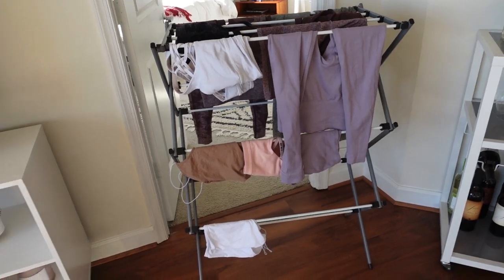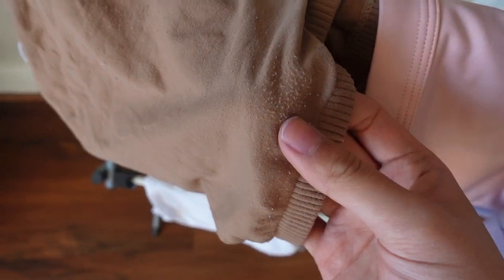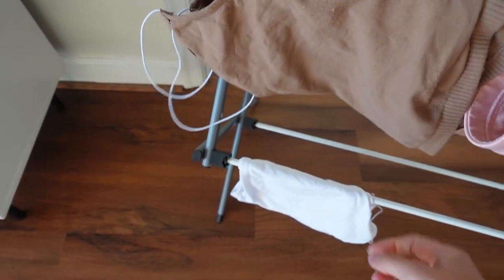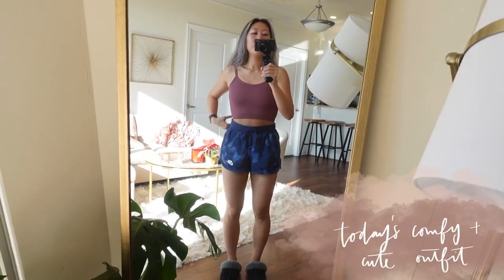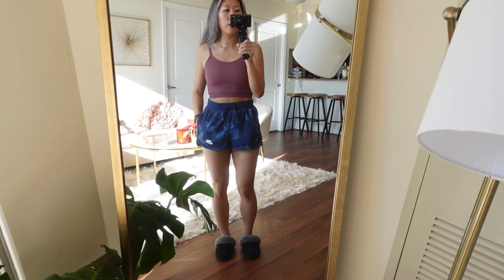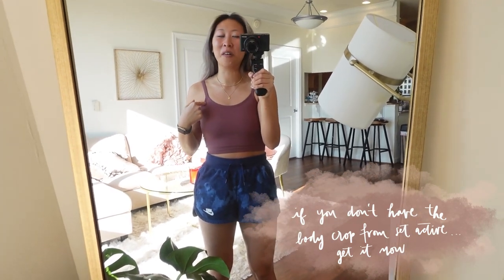We put all of my workout clothes on the drying rack, along with things I don't want to put in the dryer like my Free People camis — they've gotten so pilled and worn out really quickly. Everything else went in the dryer. Here's my home outfit today: Nike tie-dye shorts my mom found at the outlet, and the Set Active body crop. I wear it every single day — it's in the Sculpt Flex material so you don't need a bra underneath, and it's long enough to be a cami. It's the best lounge top from Set Active.